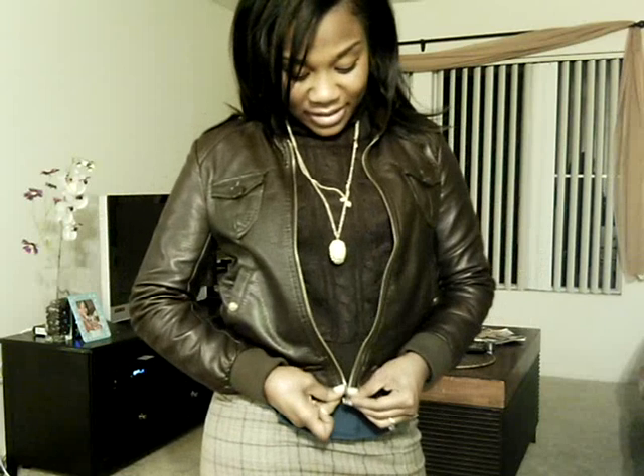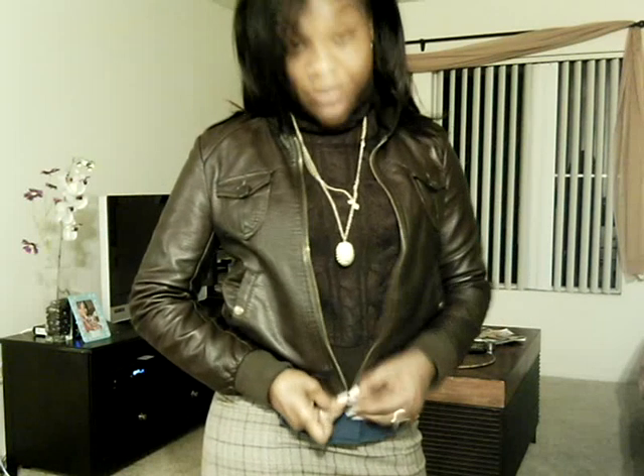I'm wearing this bomber jacket that I picked up from my favorite boutique in LA, Nobody Jones. It does have a lot of detail, also pockets that you can put your hands into, and it has a zip closure in the front. This is a really nice, cozy, warm jacket that I wore today.